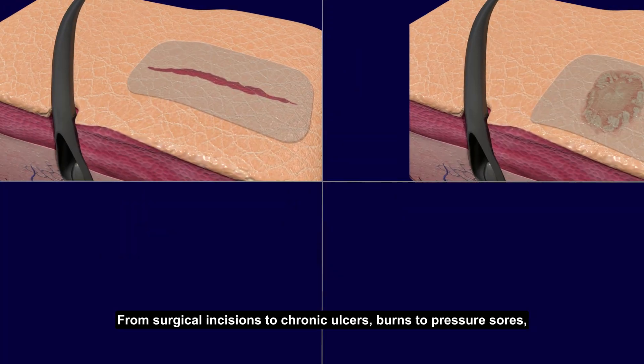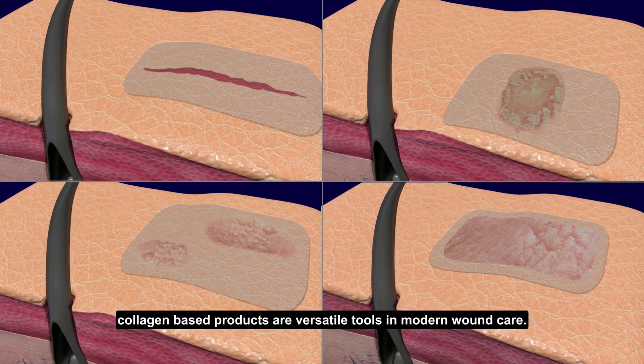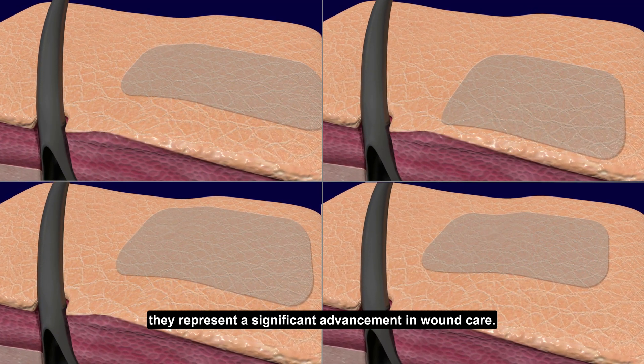From surgical incisions to chronic ulcers, burns to pressure sores, collagen-based products are versatile tools in modern wound care. While collagen products aren't a universal solution, they represent a significant advancement in wound care.